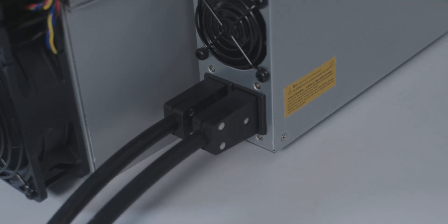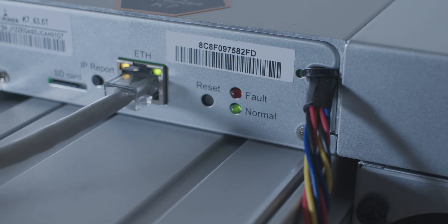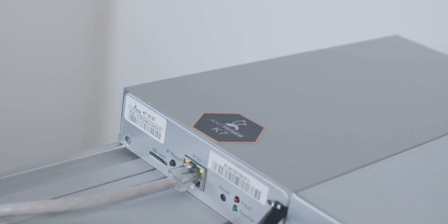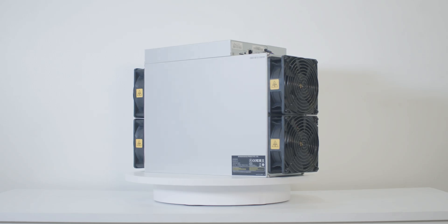That was everything. Write your opinion about the Antminer K7 in the comments — are you getting one? Like this video, and don't forget to subscribe to the channel and follow all our social media accounts. Layla was here, peace out.